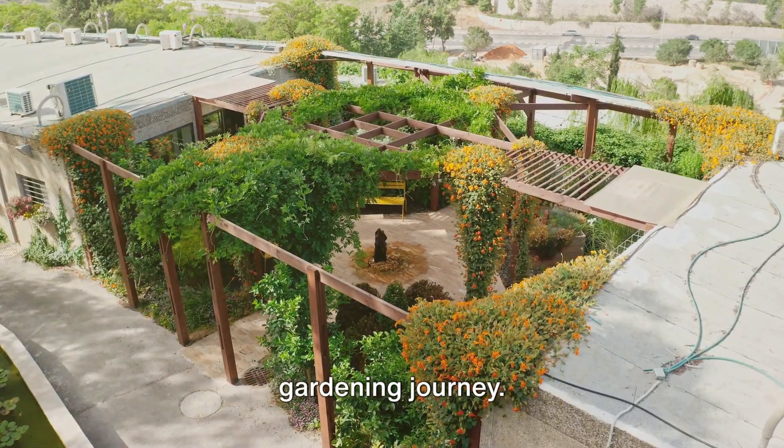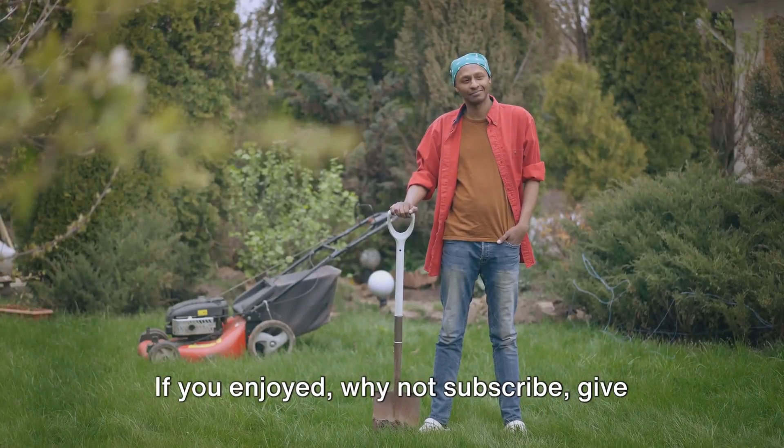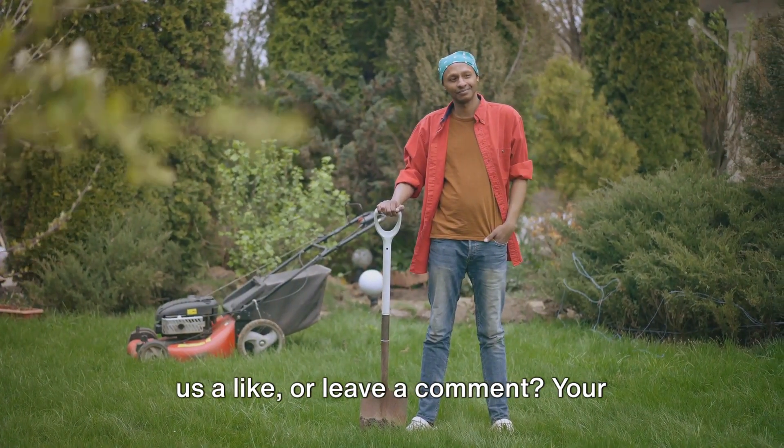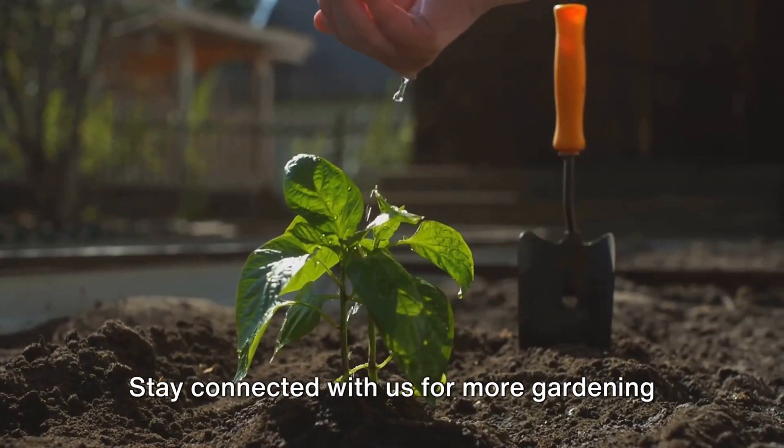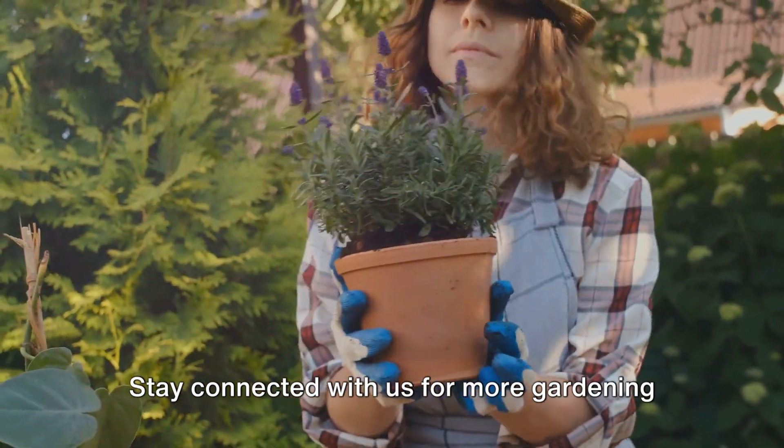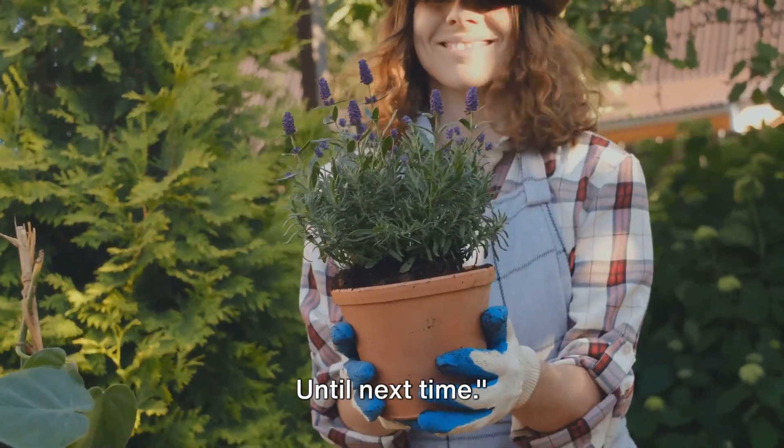Thank you for joining us on this gardening journey. If you enjoyed, why not subscribe, give us a like, or leave a comment. Your support helps us grow our garden of knowledge. Stay connected with us for more gardening tips and tricks. Until next time.